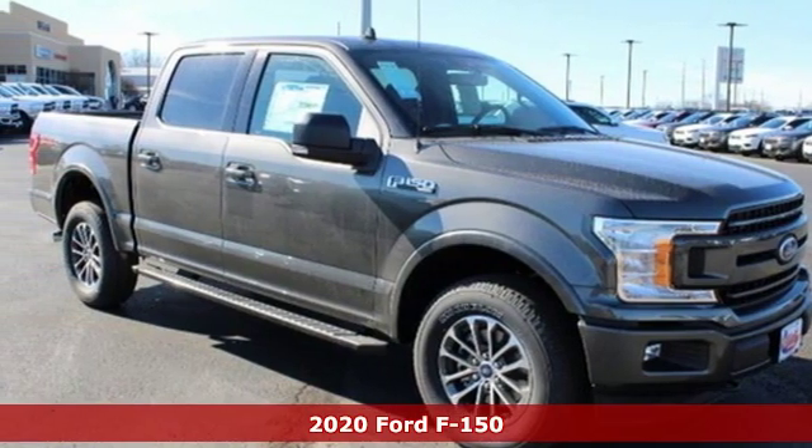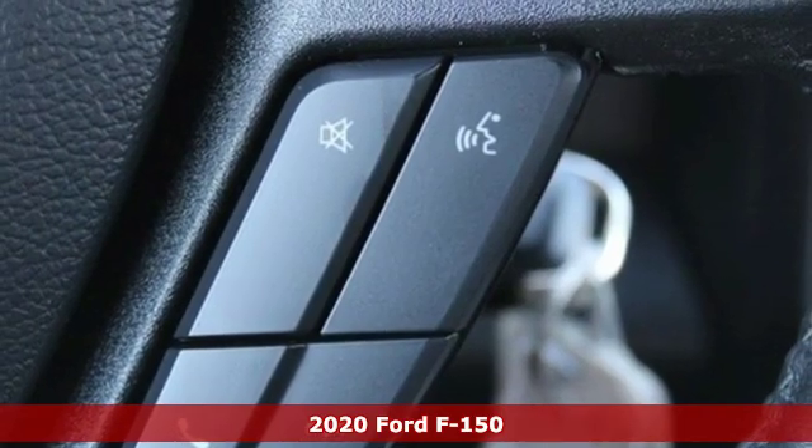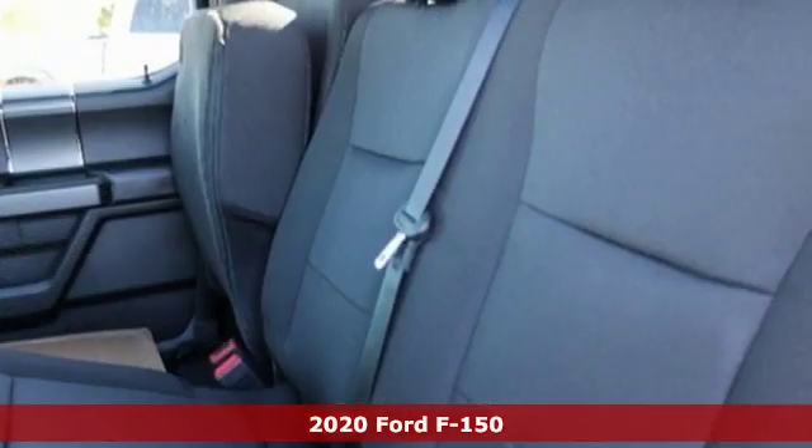Here's a new 2020 Ford F-150. Job after job, this truck is always ready for the next project. It comes with the features you need and better yet want.